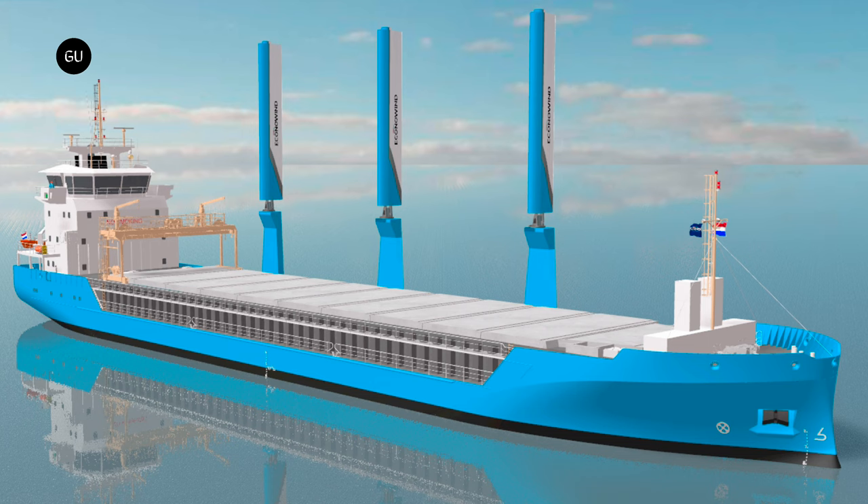In the not-so-distant future, all commercial vessels will need to make changes in order to comply with these increasingly stringent standards on the path to emission-free shipping.